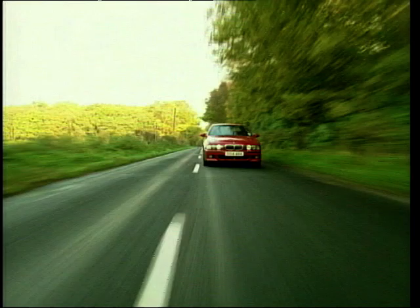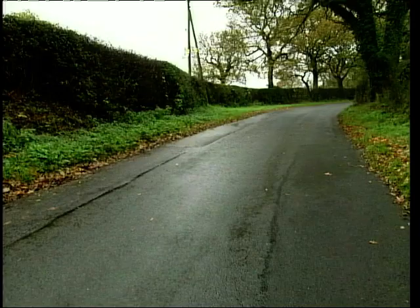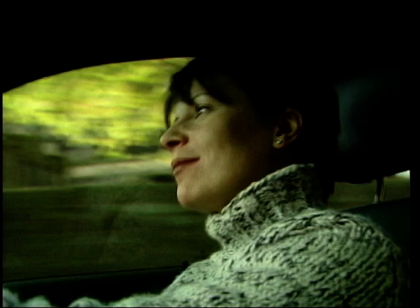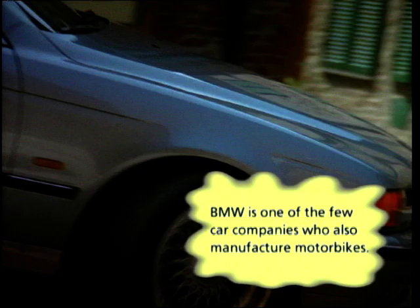Yet you don't get to the top without getting something very right. The 5 Series boasts a range of excellent engines allied to the best chassis around — but it's so good that it's dull. When you're cruising along in sixth gear it strikes you just how quiet and refined the M5 really is. You get a comfortable relaxing drive all the way. Get it out on some open country roads and you see a very different side to its character.